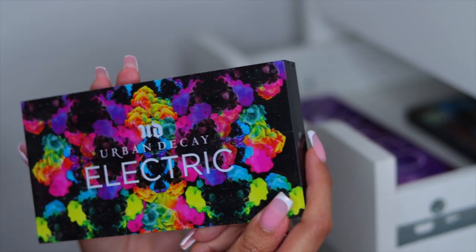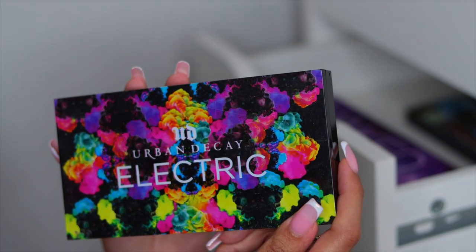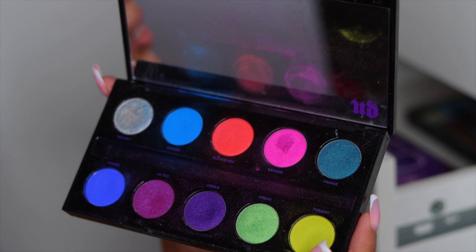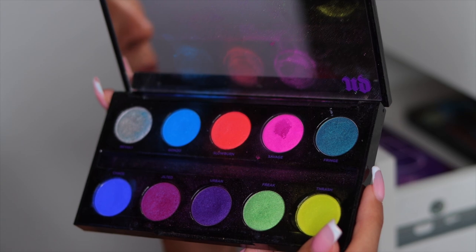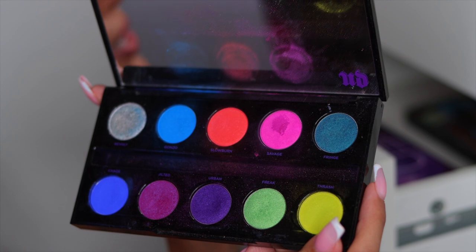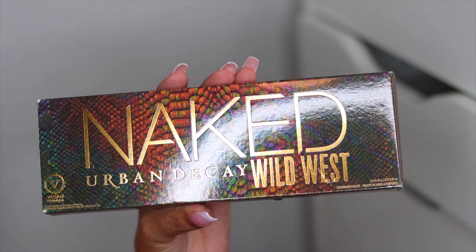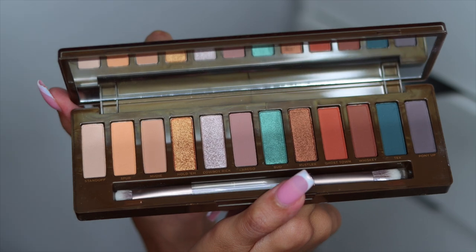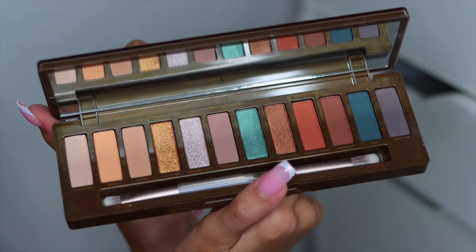Let's be real — who remembers the OG Urban Decay Electric palette? Before color was color, this was our colorful palette. If you had this palette, you were that girl. Here's what mine looks like — she's chalky, she's dusty. I use this so many times, but now this is not pigmented whatsoever compared to the way pigment is now in colorful shadows. Next, the Urban Decay Wild West palette — so pretty, but I don't think I'm ever going to use this again. So it hurts my heart to say, but I'm going to put this in the giveaway pile. Then I have the Ultra Violet palette from Urban Decay — also a really pretty palette that I just don't think I'm ever going to use. So I'm putting this in the giveaway pile too.